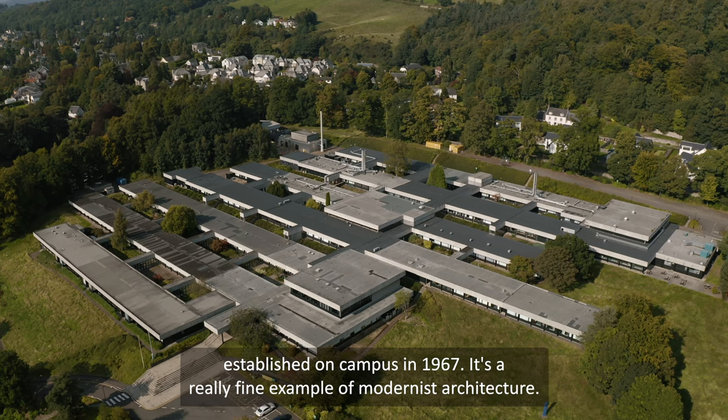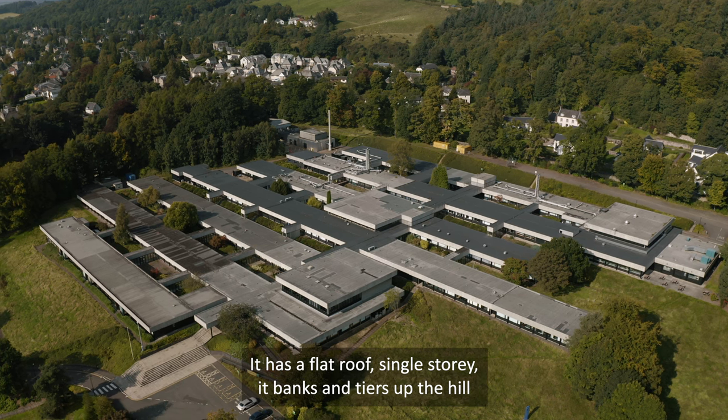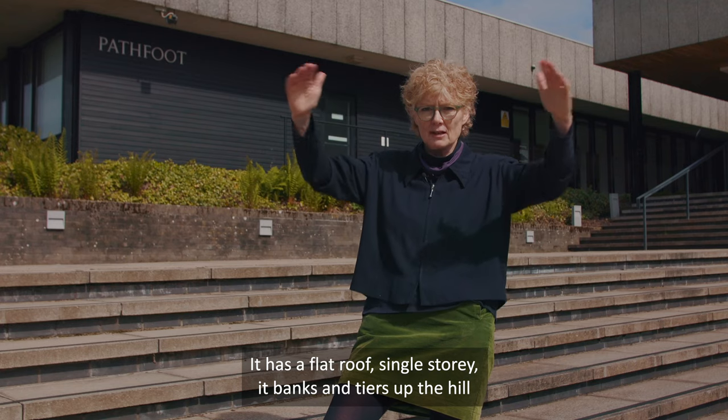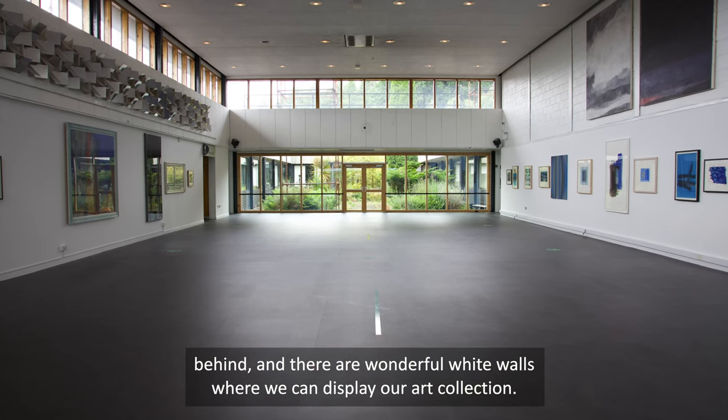It's a really fine example of modernist architecture. It has a flat roof, single storey, it banks and tiers up the hill behind, and there are wonderful white walls where we can display our art collection.